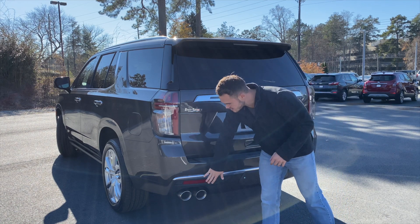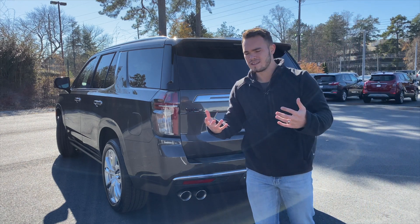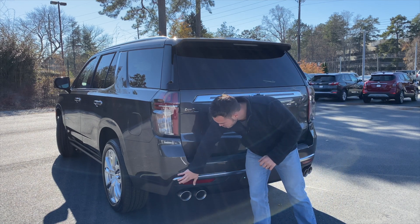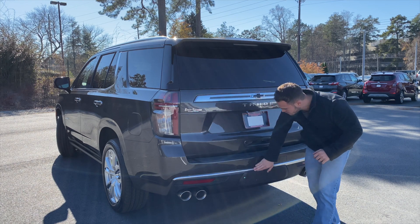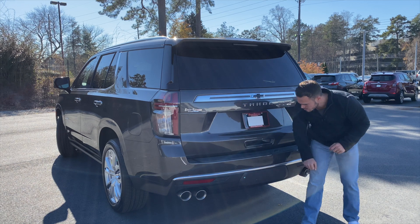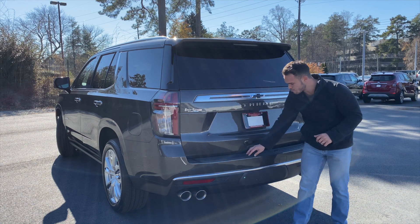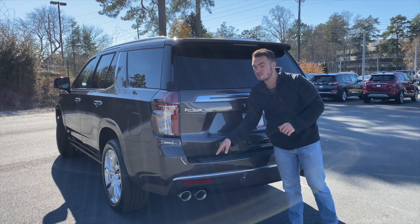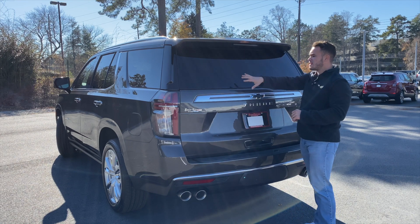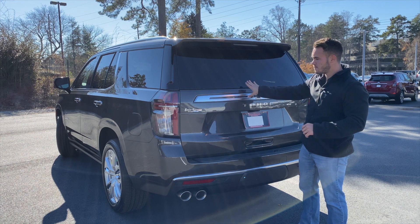Because this is the High Country model you get quad exhaust tips — very cool, very high-end, giving it a racy and performance feel appropriate for spending north of $80,000. There's a well-integrated reflector, a satin chrome finish going all the way across, a plastic piece protecting the tow kit area, and rear parking sensors. There's a rugged plastic piece on the bottom of the tailgate to protect it during loading, a large spoiler with integrated third brake light, and the rear wiper is cleverly hidden underneath — a big pro.